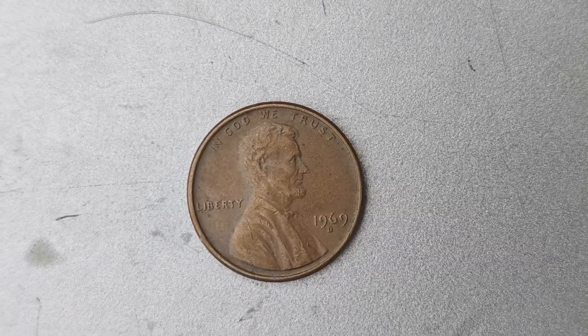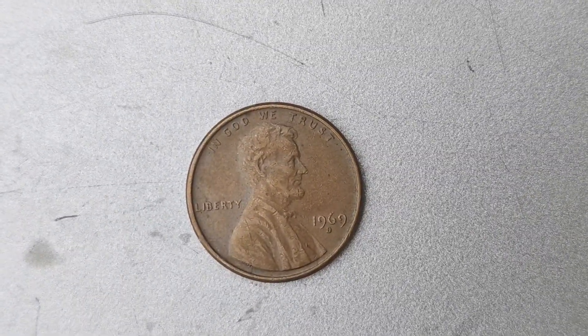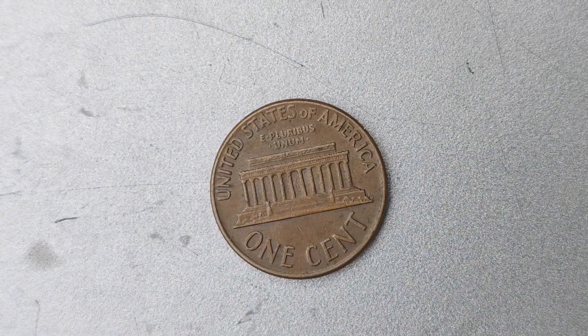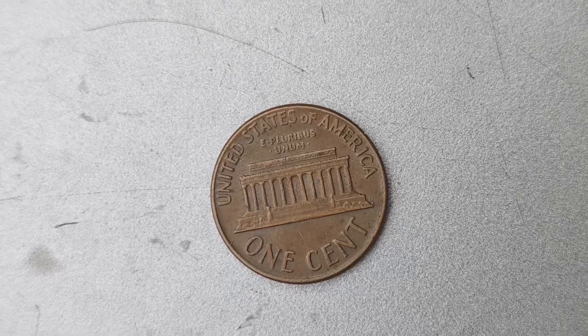The 1969 D Mint Mark Lincoln penny with the doubled die error is worth a staggering $1.7 million. That's right — one single penny coin is valued at over a million dollars. It's truly mind-blowing to think about the value that rare and unique coins like this can hold in the world of numismatics.